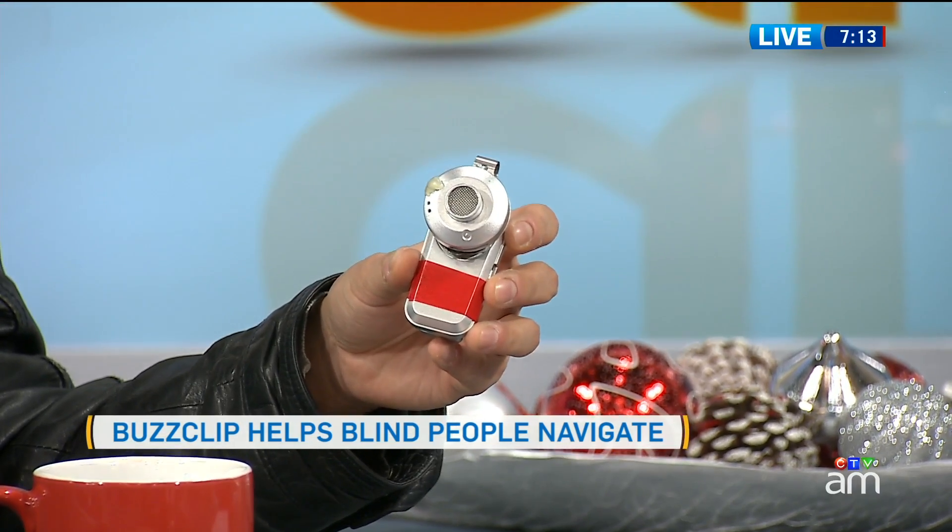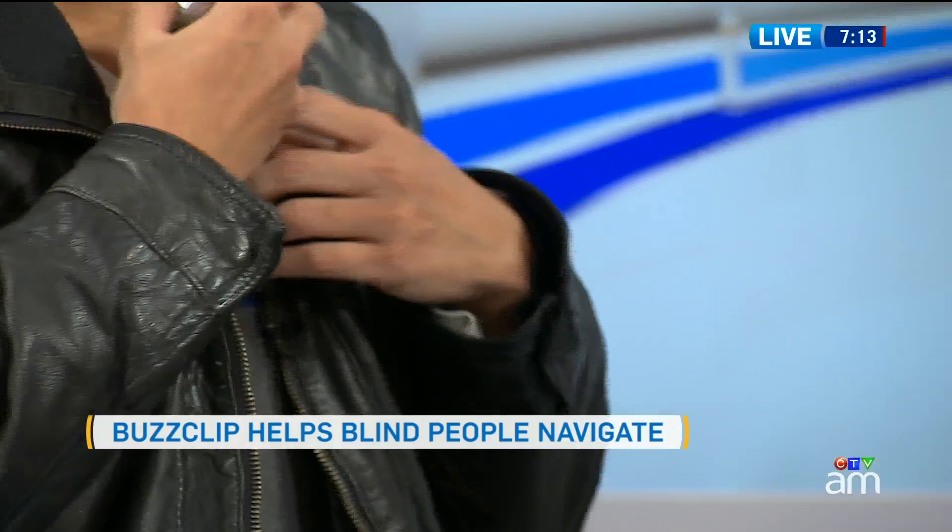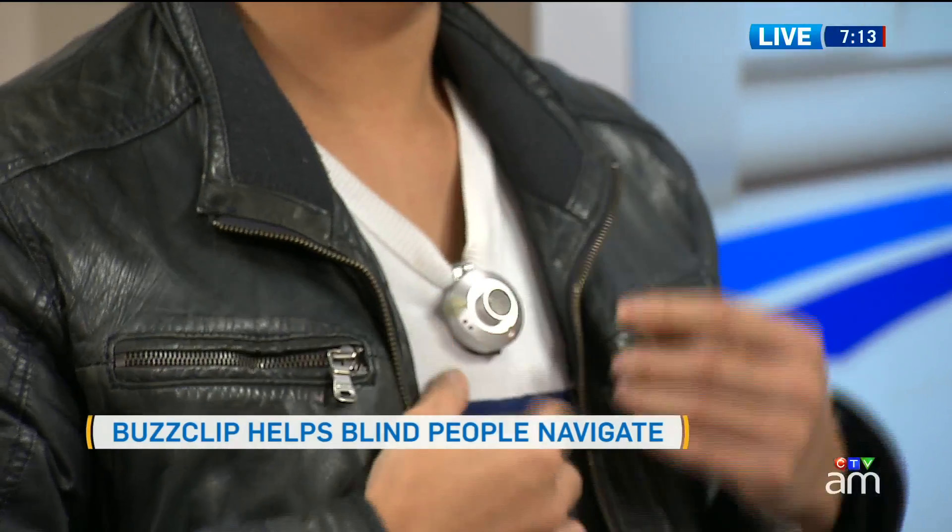We use essentially the same technology as car reverse systems. We use ultrasound to detect how far something is, and within a fixed range, it will let you know as an object is getting closer through vibrations. So you've got a prototype — it's really nice and small. The idea is that you clip it on any opening of your clothing, and depending on your eye condition, you clip it at different locations to cover your blind spots.